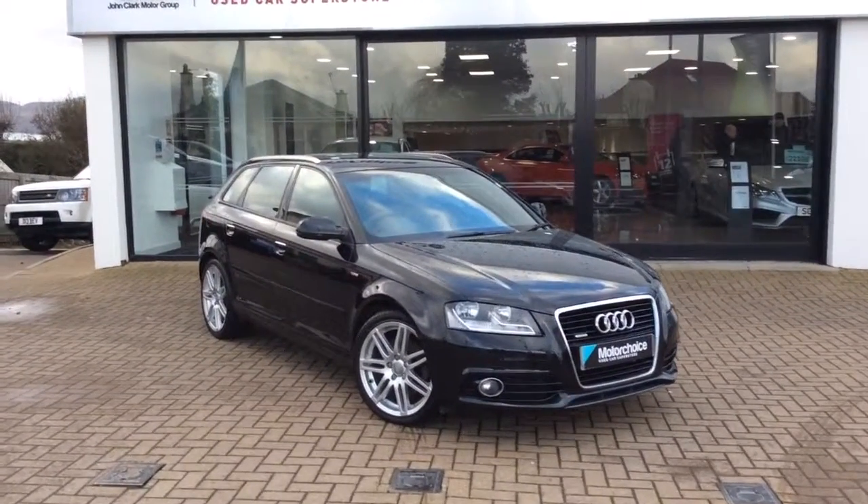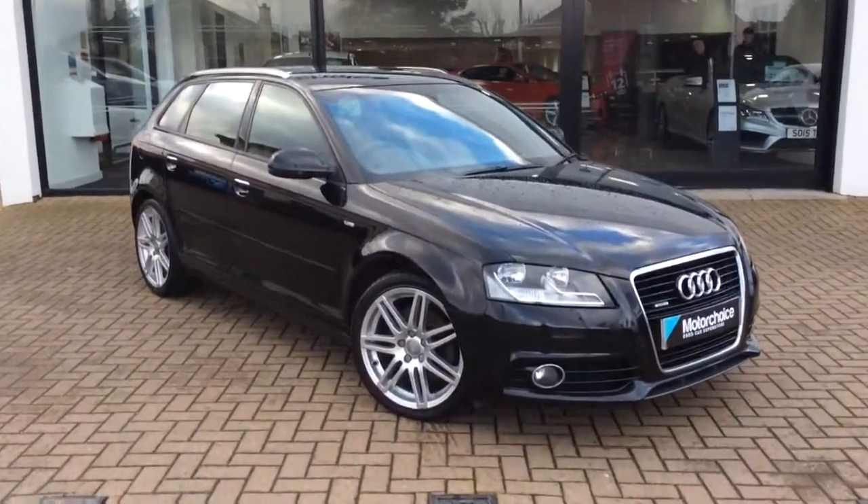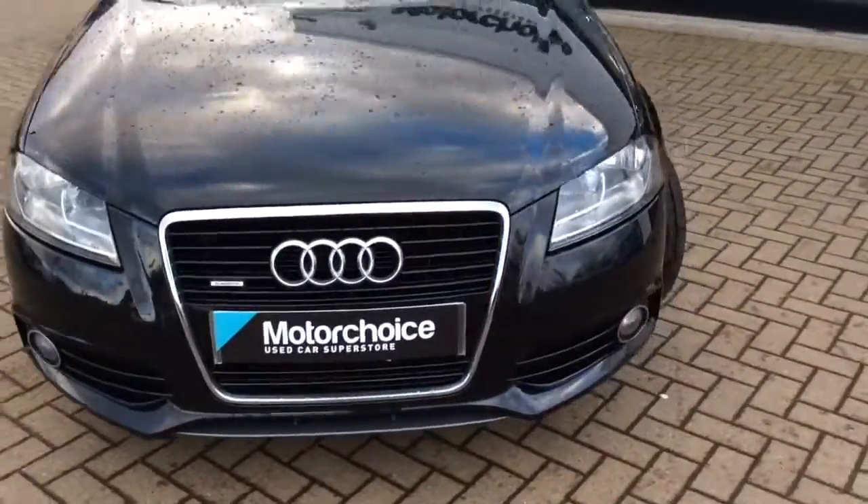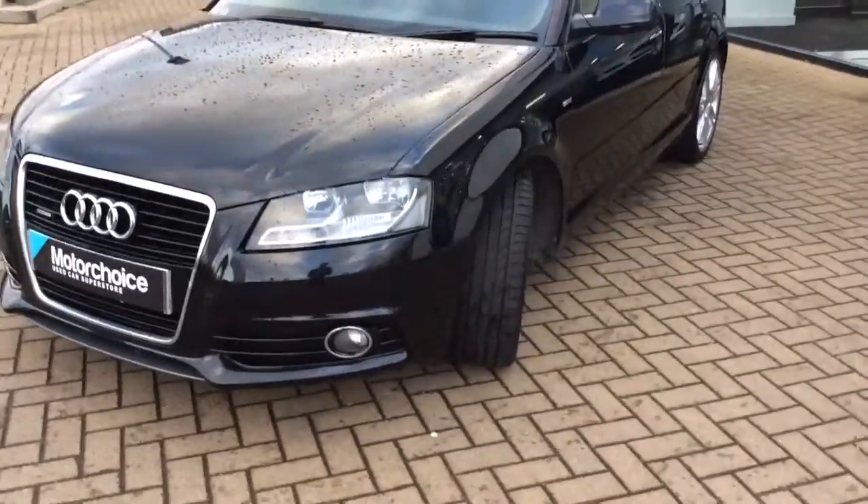Good morning, Matt from Clark Motor Joyce here. Today I'd like to share an Audi A3 Sportback that we've got. This is a 62 plate and it's covered only 35,600 miles.